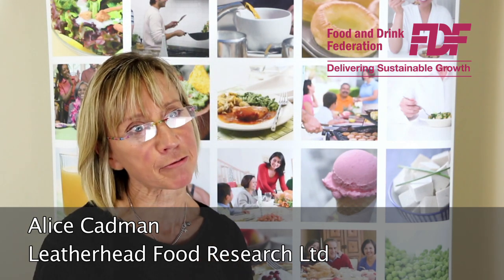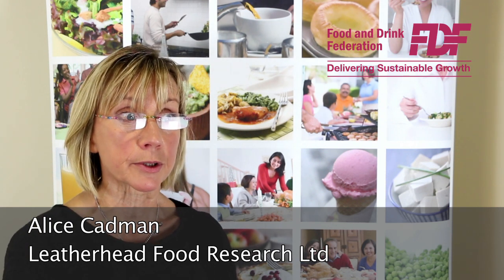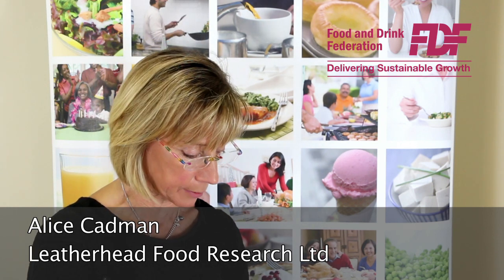Sugar has so many different roles in a product beyond the sweetness that people typically associate with it. It contributes structure and texture, for example in a cake or in a biscuit. It also reduces the amount of water available in a product, which has an important role in keeping the product safe — with less water, you get less microbiological activity, less bacteria, fewer nasty things forming.